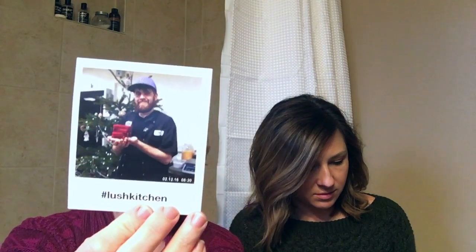I can't read this guy's name but there he is holding my soap - it's a really kind of special touch. We have a ton of these Polaroids.